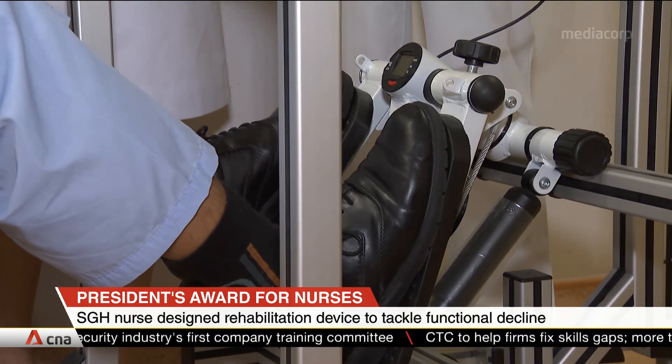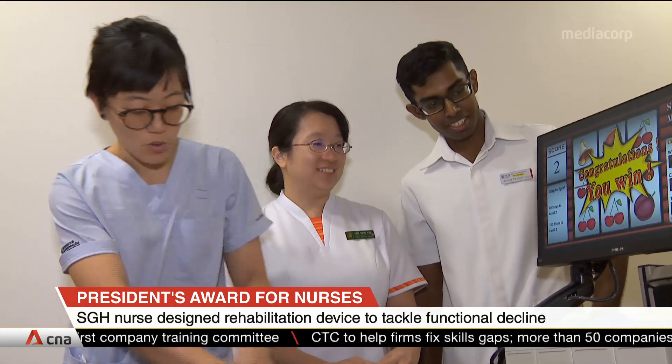The device allows patients to work on their lower limbs. This reduces the likelihood that they'll lose muscle mass because of prolonged bed rest.